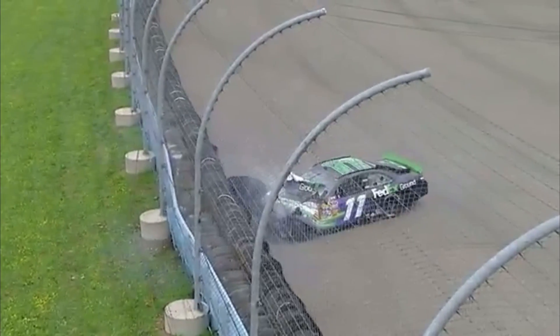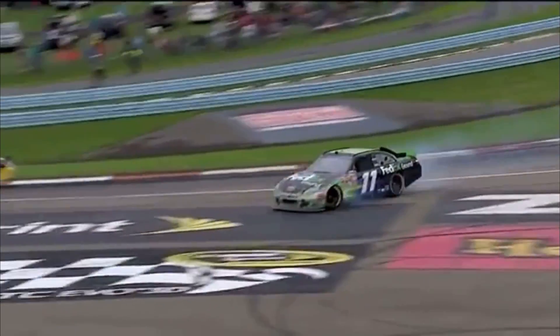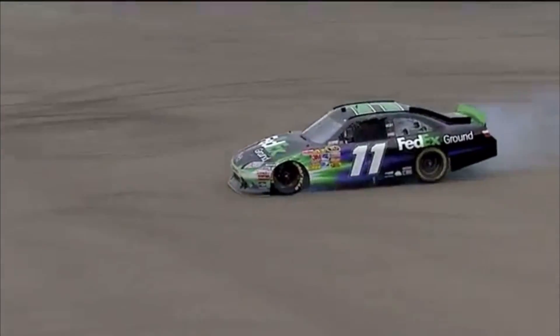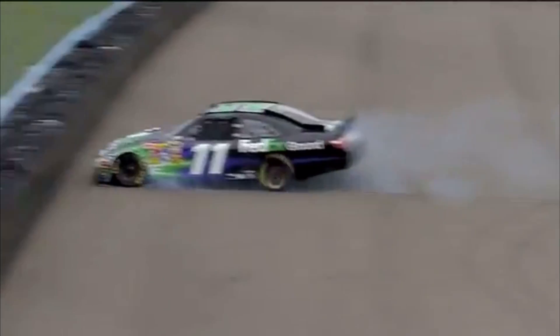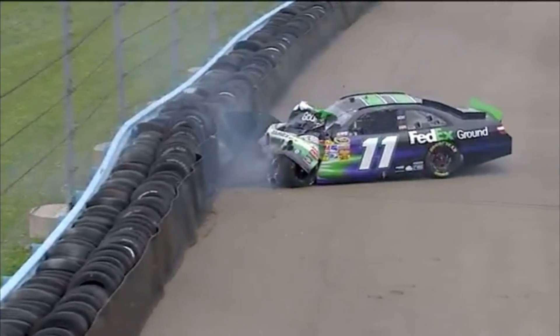Denny Hamlin. That looked like no brakes — that was no brakes. It looks like it's got some brakes — the left front's locked up. It's almost like the throttle hung. Man, that could have been the throttle hung pushing the front tire.